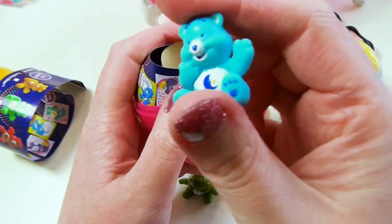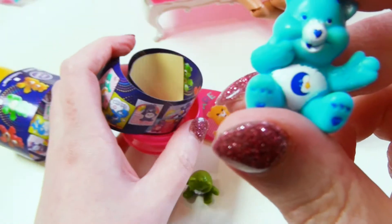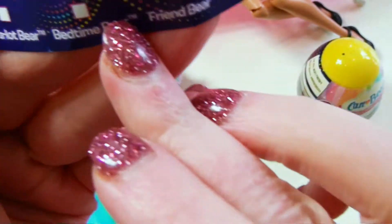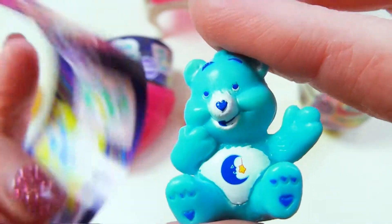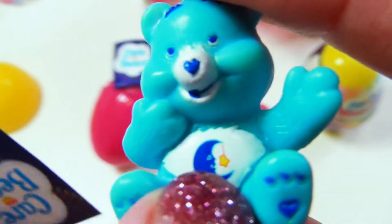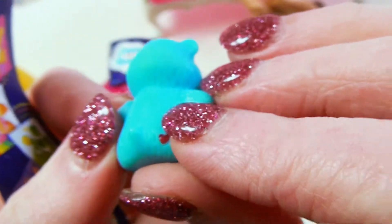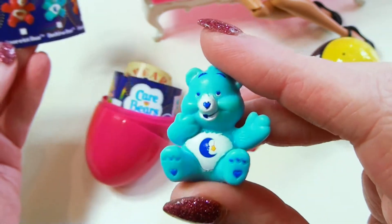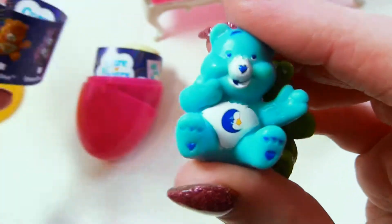Oh, it's a different colored one. This is that sleep-time bear — the good night bear. What's that one called again? It's called Bedtime Bear. Oh, this is just too cute. Look at that love heart on the nose and the paw. And we've got a moon and a star on the belly. And we've got the heart on the bottom. This is so cute.